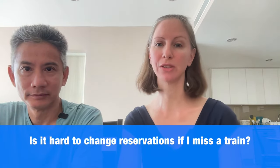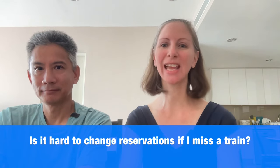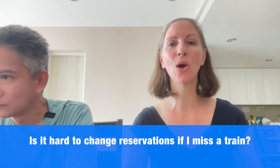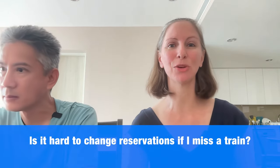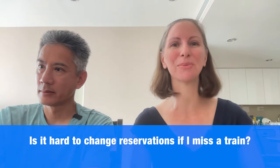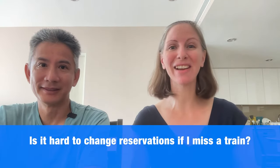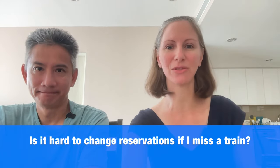Is it hard to change reservations if I miss a train? This is one of the big advantages of the JR Pass. If you booked a seat reservation and missed your train, it's not a huge deal — you can get a new reservation at the ticketing office or just get on the next train with an unreserved car. This is a big advantage versus buying an individual Shinkansen ticket for a reserved seat, where you might have just lost $100. We've missed our train many times and it's no biggie — just take the next train.